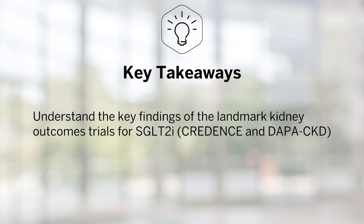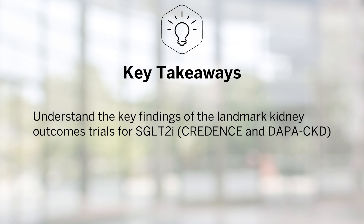Key takeaways from this video are to understand the key findings of the landmark kidney outcomes trials for SGLT2 inhibitors, which are the CREDENCE and the DAPA-CKD trials, and to understand basic proposed mechanisms for kidney protection with SGLT2 inhibitors.